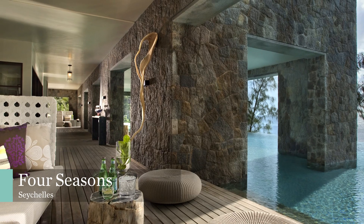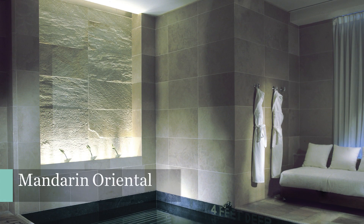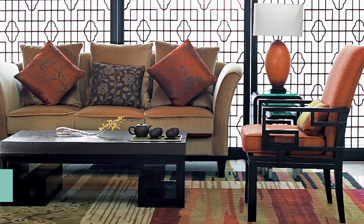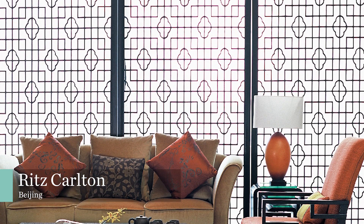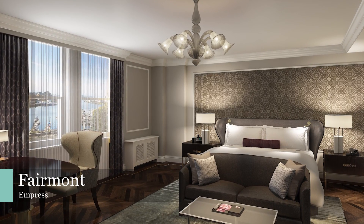HBA has led the hotel design industry for over 50 years. Our experience working with leading hotel brands such as Four Seasons, Mandarin Oriental, Ritz-Carlton, and Fairmont, and the level of timeless luxury and detail expected by these five-star properties, have all been brought to Pacific Gate.